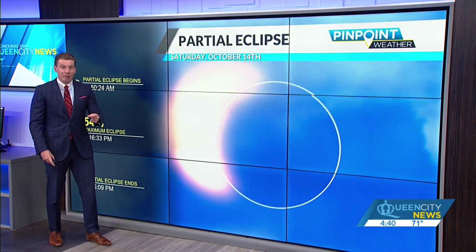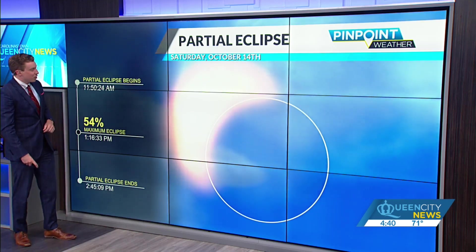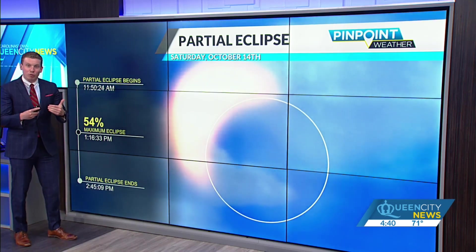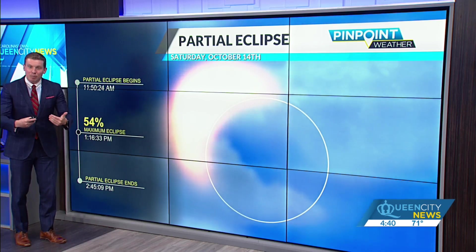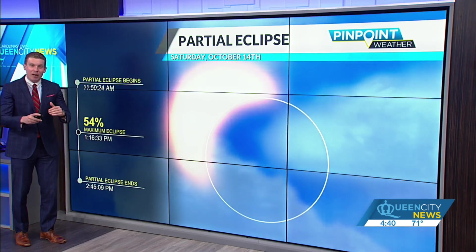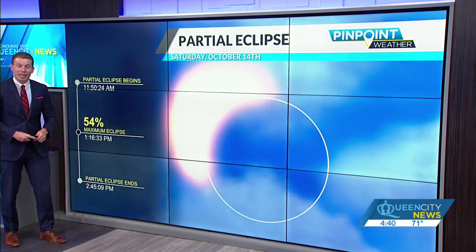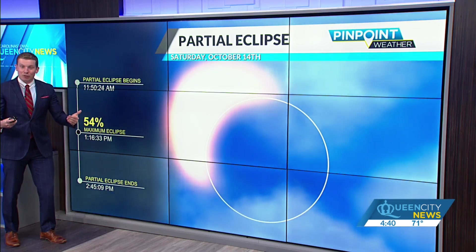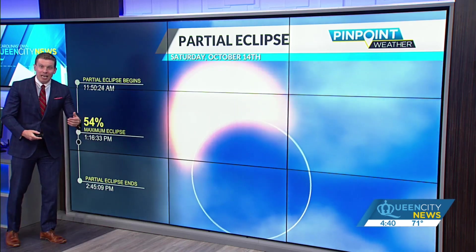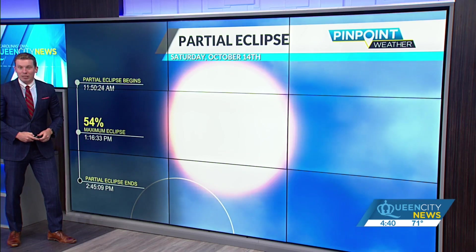What are we going to see here in the Carolinas? It's going to start for us just after about 11:50 — that's when the partial solar eclipse begins. We're going to see the maximum eclipse just under about half of the sun's surface covered, but from our perspective it actually looks like more than half. That's why we call it a 54% magnitude partial solar eclipse, and it will end right around 2:45 on Saturday.